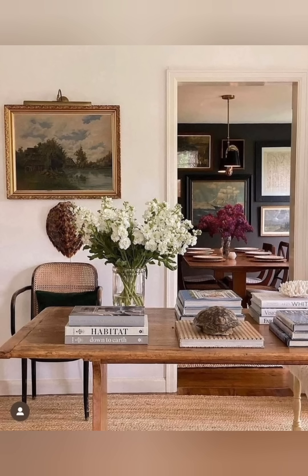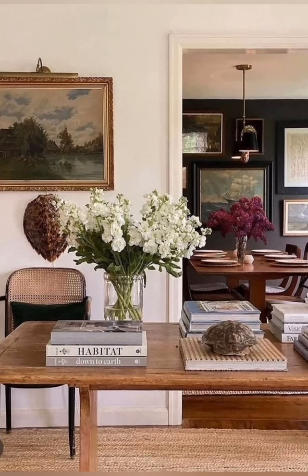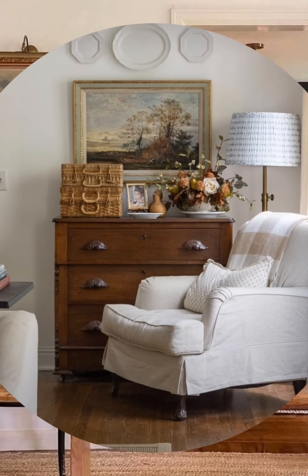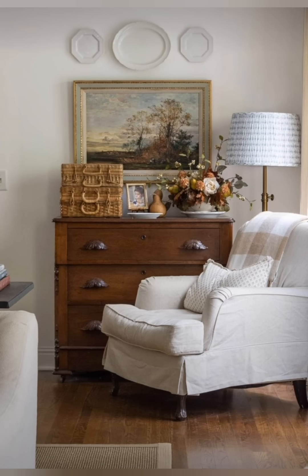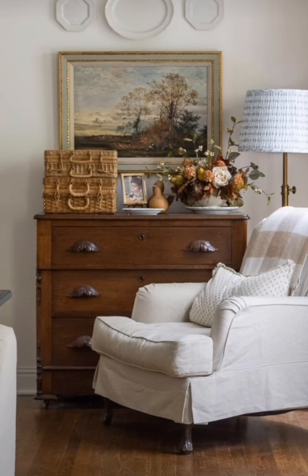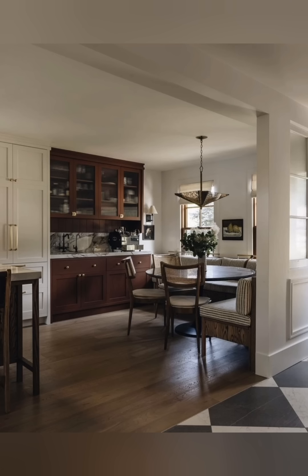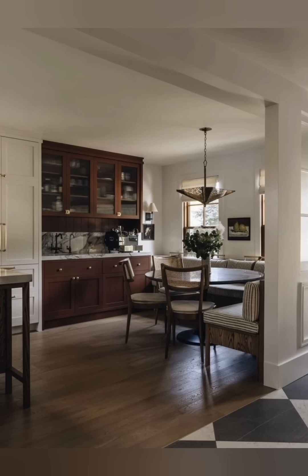Number 4: Emphasize Natural Elements. Bring the outdoors inside by using natural materials like wood, wicker, stone, and jute. Wooden furniture, wicker chairs, and stone or pottery can add an authentic feel. Houseplants, dried flowers, and floral arrangements further enhance the connection with nature.